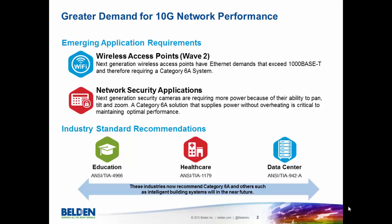We want to start out by explaining why there's a greater demand for 10G networks than there maybe has been in the past, and why we expect that trend to continue into the future. The first thing is emerging application requirements. Wireless access points and a new generation of those applications, in combination with network security applications, are requiring more power in today's spaces and in the future, and they'll require a Category 6A system.